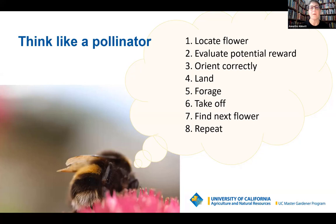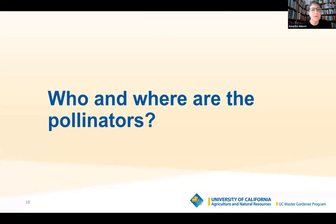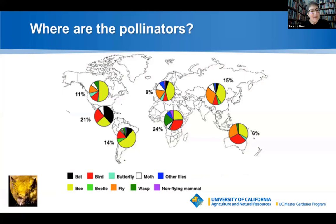So who and where are the pollinators? We're here in Contra Costa County, North America. Bees represent 50% of our pollinators here in North America. But look at what's happening just south of us in Central America — there's a lot of bat pollination and moth pollination there. The pollinators are so different in those regions, and it's worth understanding why.